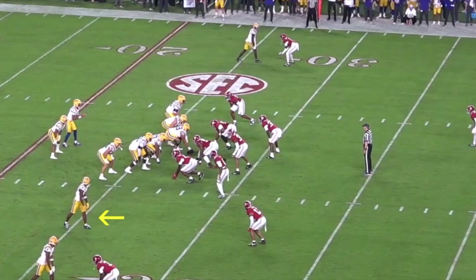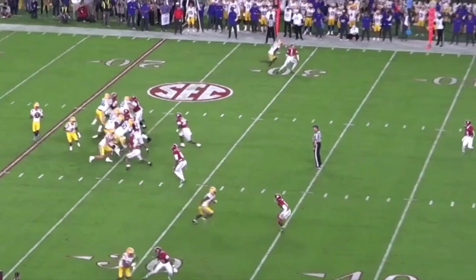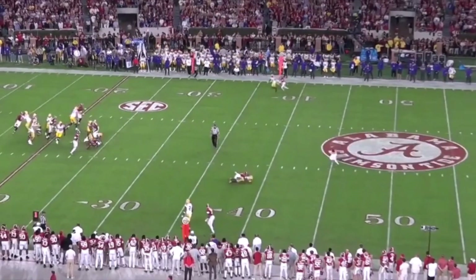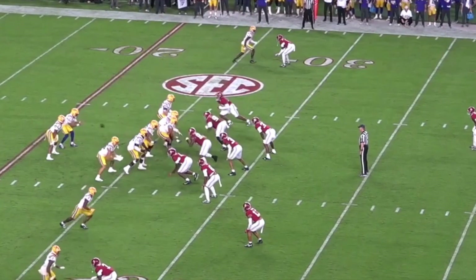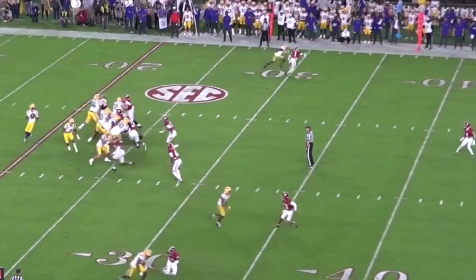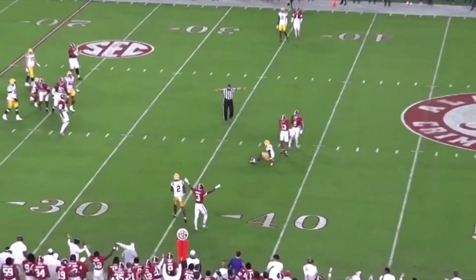Nabors also has great start-stop ability, shown on curls and comebacks. He gets up the field so fast, threatening the defender and making him backpedal more, and then he can stop so quickly. Daniels puts this on him late so he's not able to make the catch, but look at how quickly he not only gets up the field but stops as well — just on a dime. If Daniels puts this on with good timing, they pick up the first.